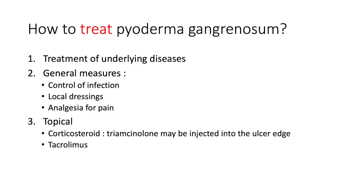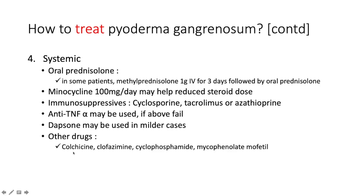Treatment of pyoderma gangrenosum: first, treat the underlying disease — whether hematological, inflammatory bowel disease, or infective. General measures include controlling infection, local dressings, and analgesia for pain. Topically, clobetasol propionate is a good option; triamcinolone may be injected into the ulcer edge; tacrolimus can also be used. Systemically, oral prednisolone is a good idea; in some patients, pulse IV methylprednisolone 1g intravenously for three days, followed by oral prednisolone.